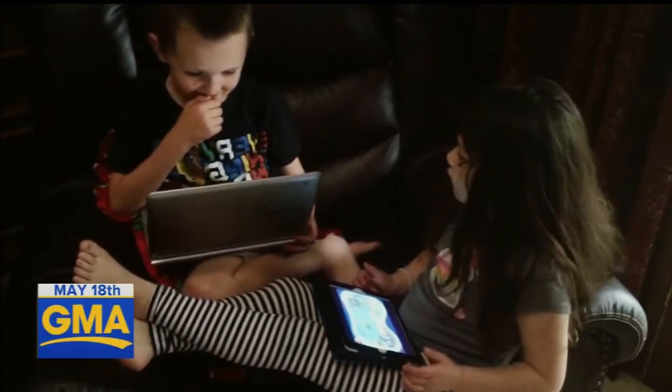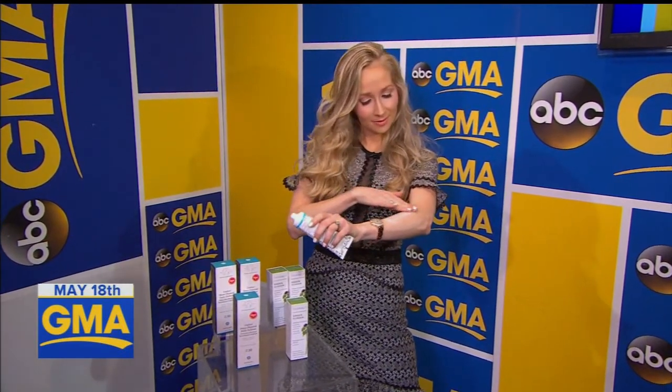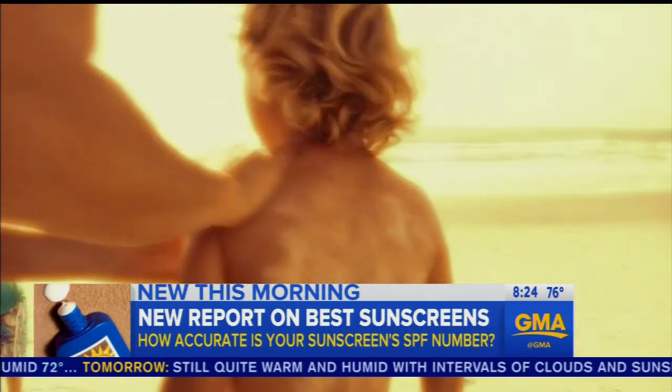And that new report about sunscreen and the truth about those SPF numbers. There's Dr. Bow right there — Whitney. That summer sunscreen headline: Consumer Reports is out with their list of the best brands to protect your skin. Let's take a look.